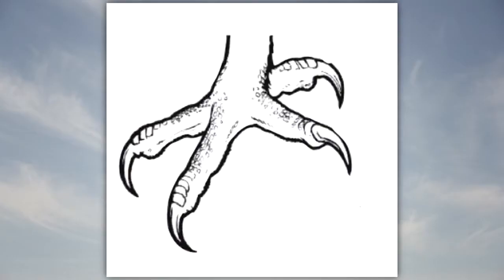Talons are made of keratin. The shape, sharpness, and length of the talons make it hard for hawks to walk. Strong leg muscles and toes along with talons allow these birds to capture food.